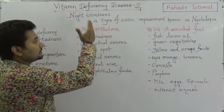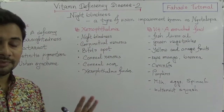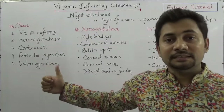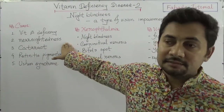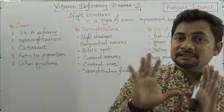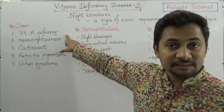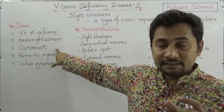What are the causes for night blindness? The main causes include vitamin A deficiency, nearsightedness or short-sightedness, and cataract.